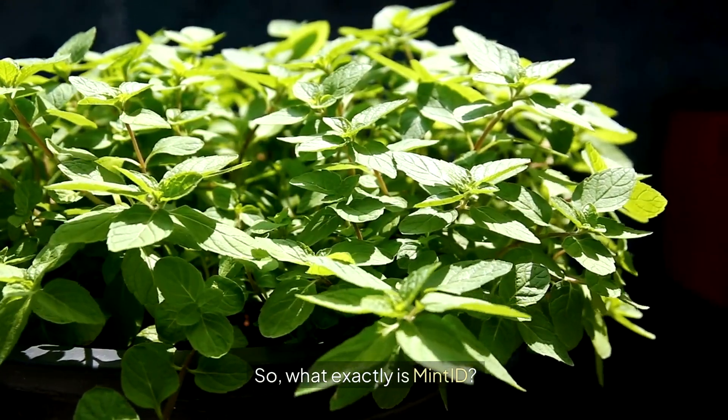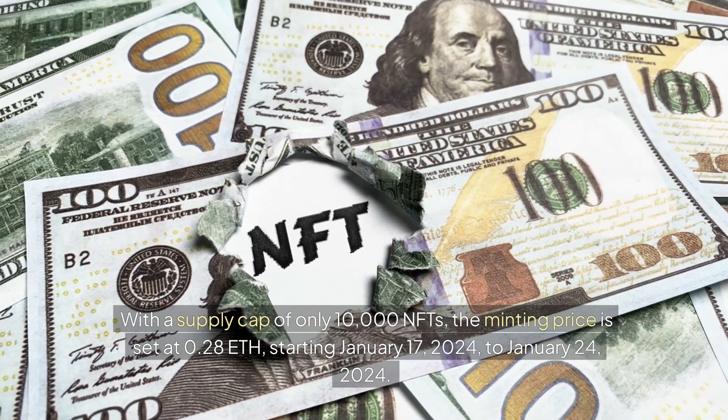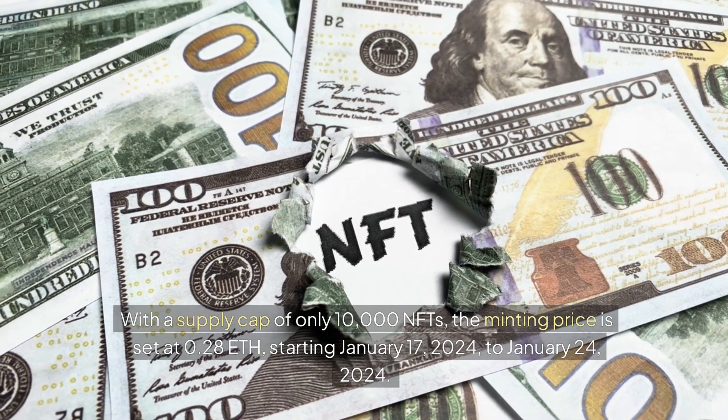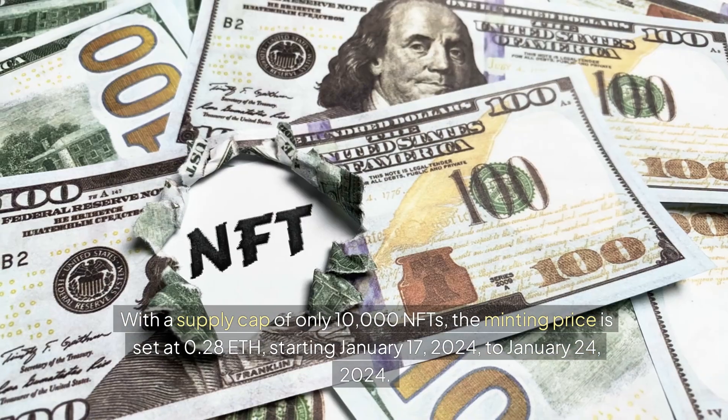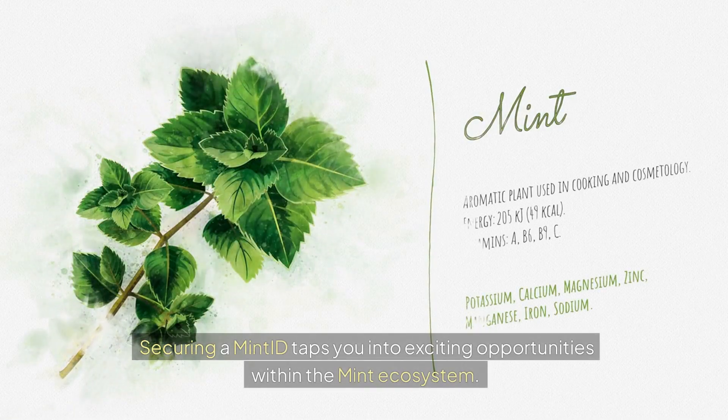What exactly is Mint ID? With a supply cap of only 10,000 NFTs, the minting price is set at 0.28 ETH, starting January 17, 2024 to January 24, 2024. Securing a Mint ID taps you into exciting opportunities within the Mint ecosystem.